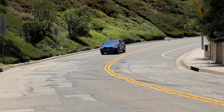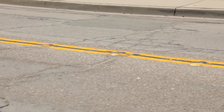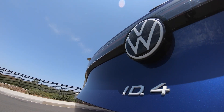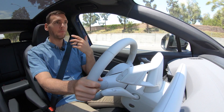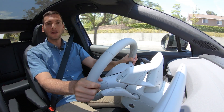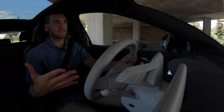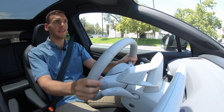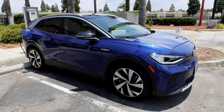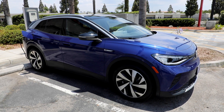Volkswagen is making the bet that people are ready for an all-electric vehicle as long as it has a pretty reasonable range, so this vehicle at 250 miles of range is significant. The other factor is charging capability and speed — the ID.4 at a DC fast charger will in just 10 minutes add 60 miles of range, and it'll go from 5 to 80 percent in just 38 minutes. If you don't have access to a DC fast charger, as long as you've got a 220-volt outlet, you can charge up the ID.4 overnight.